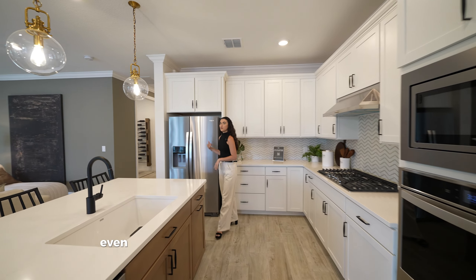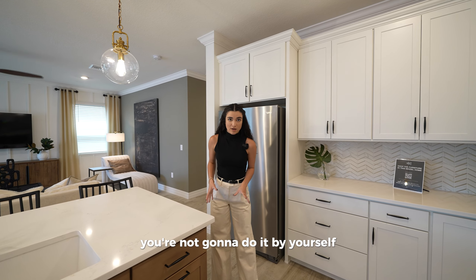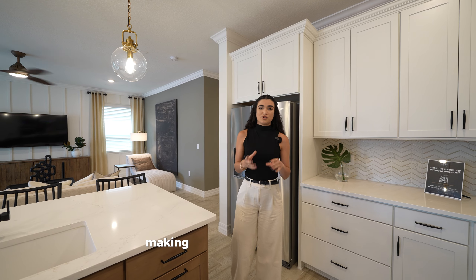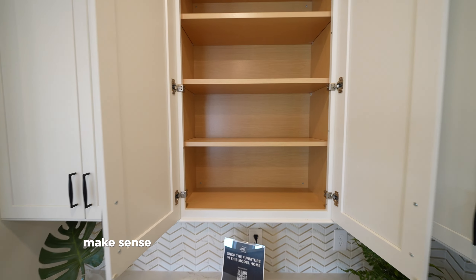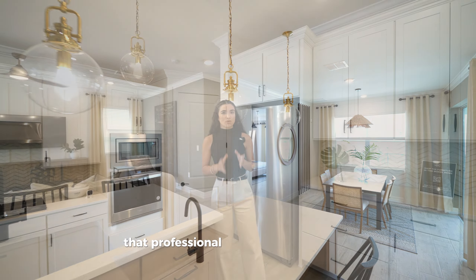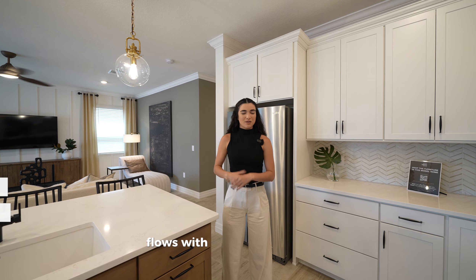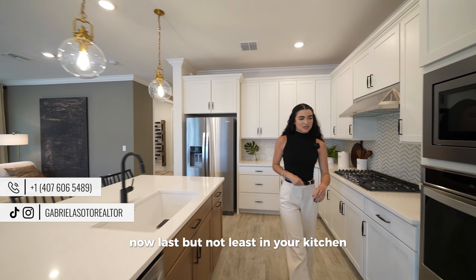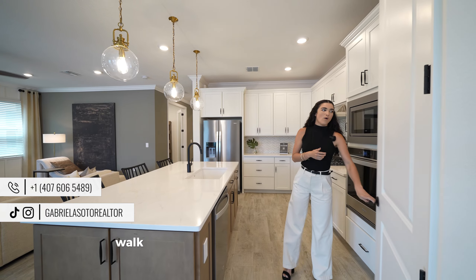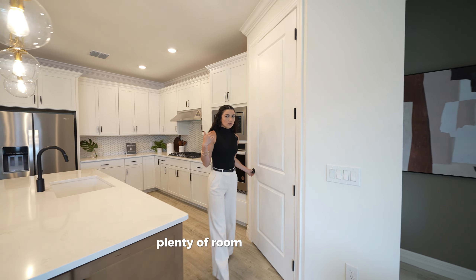We're showcasing one of the many backsplash options you can choose. The cool thing about this builder is that at the design studio you won't be alone — a professional will guide you to make sure your selections flow cohesively with the rest of the home and that your design decisions make sense overall.